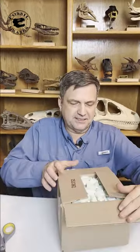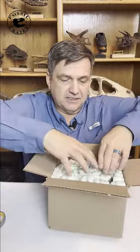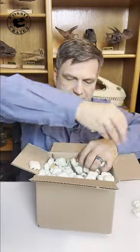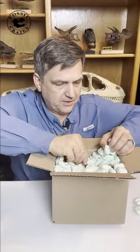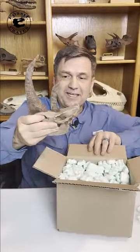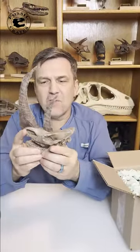Open the box. Oh my goodness, there's lots of peanuts. Take the peanuts out. I see a spiky thing, but I don't know what it is. Holy cow. Oh my goodness.